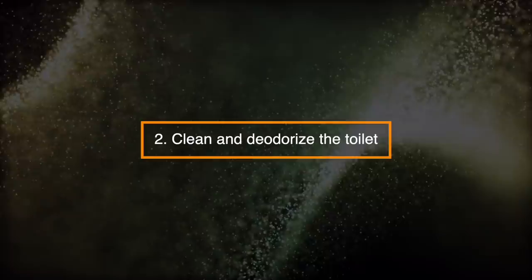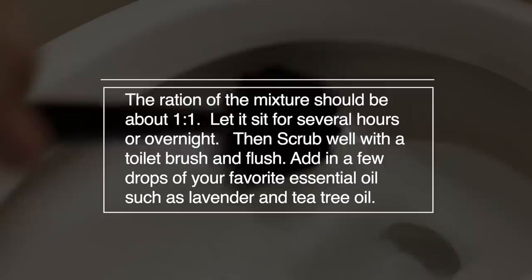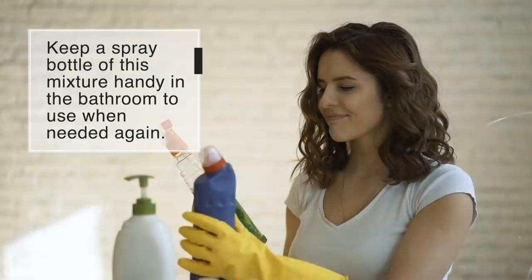Number 2: Clean and Deodorize the Toilet. Pour a cup or more of diluted water and white distilled vinegar into the toilet bowl. The ratio of the mixture should be about 1 to 1. Let it sit for several hours or overnight. Then scrub well with a toilet brush and flush. Add in a few drops of your favorite essential oil such as lavender and tea tree oil. Keep a spray bottle of this mixture handy in the bathroom to use when needed.